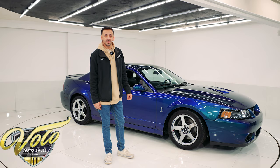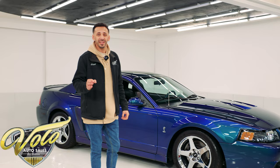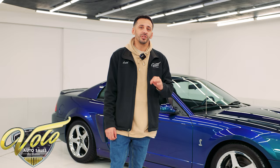They only made a thousand and ten of these in 2004. This one is number 325 out of the thousand and ten. This car only has 5,334 original miles on it. It is in excellent collector grade condition inside and out. If you're a Mustang fan or a Ford fan or even just an early 2000s modern muscle car fan, you're going to absolutely love this car. They have aged very well — they're just a timeless classic.